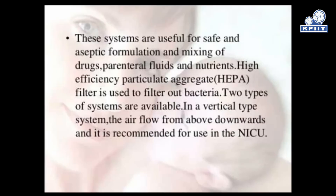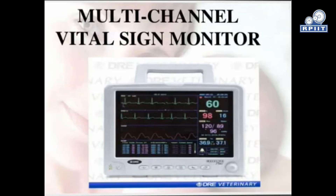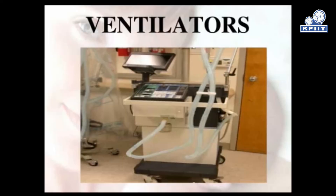The laminar flow system is useful for safe and aseptic formulation and mixing of drugs, parenteral fluid and nutrients. A high-efficiency particulate air (HEPA) filter is used to filter out bacteria. Two types of systems are available; in the vertical type system, air flows from above downward, and it is recommended for use in the NICU. Additional equipment includes blood pressure monitor, multichannel vital sign monitor, infusion pump, pulse oximetry, and ventilator.